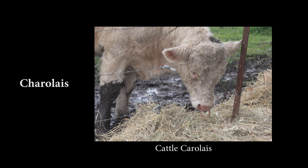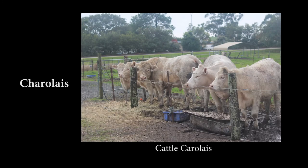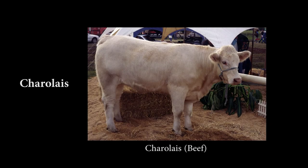Charolais were originally bred for milk, meat, and draught, but today they're farmed mostly for meat. They're still quite good milkers though. They calve with relative ease and have a high feed efficiency. Charolais are heavily muscled in the round and loin.